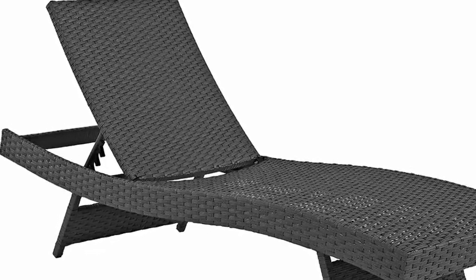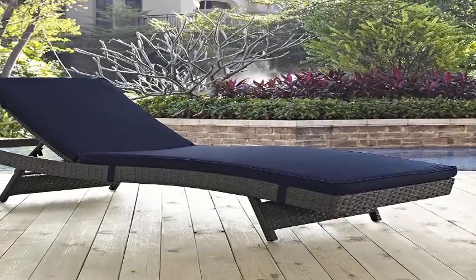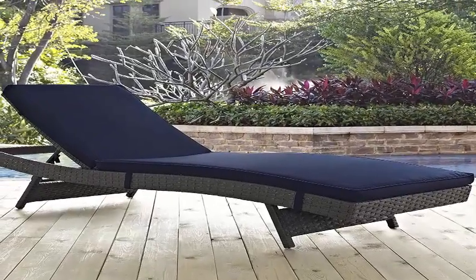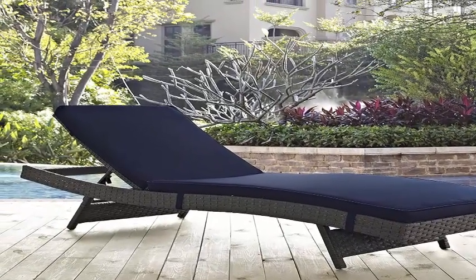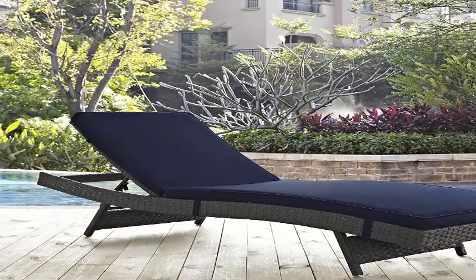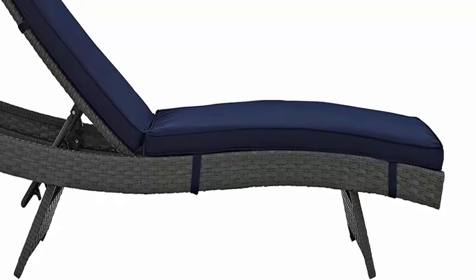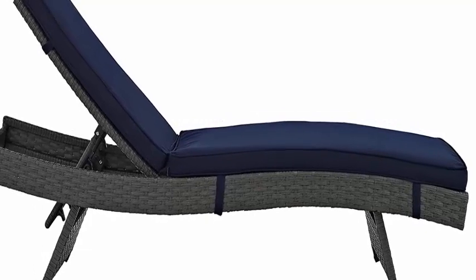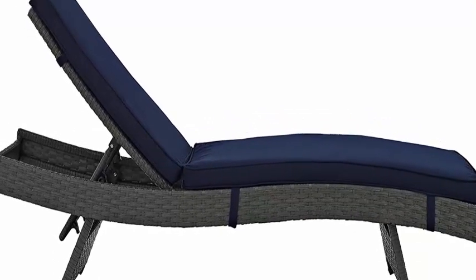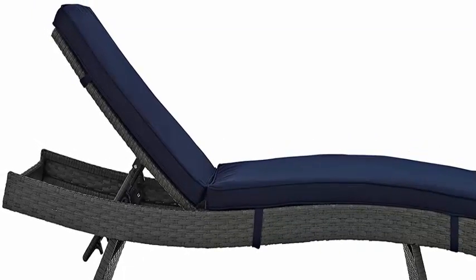A stylish, functional addition to a deck, poolside, or porch. Sunbrella fabric: indulge in good weather while enjoying industry-leading support. Stain, fade, and water resistant — the two-inch thick cushion comes with a Sunbrella fabric cover that is machine washable. Perfect for the porch, backyard, garden, or poolside. Dimensions: 78.5 inches L x 27.5 inches W x 17–37.5 inches H.